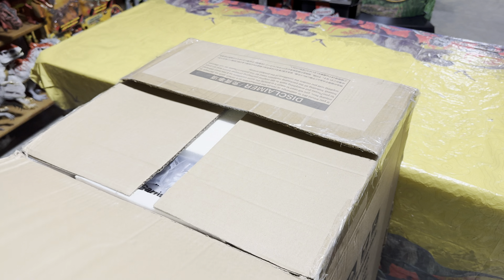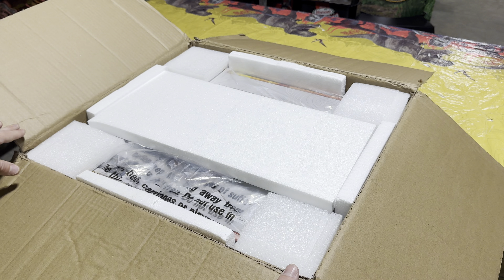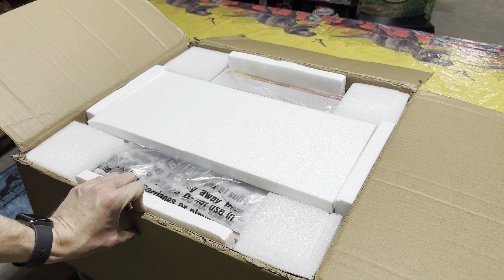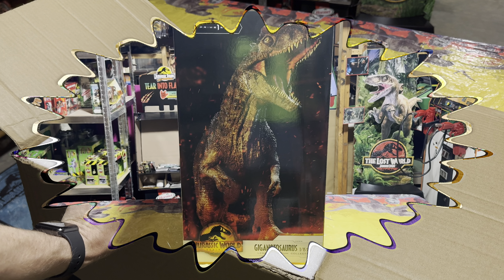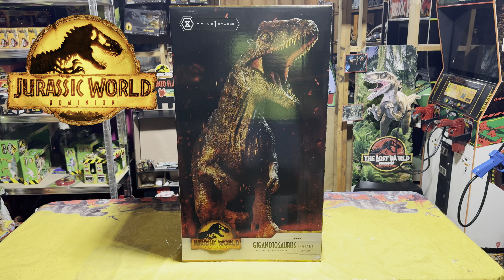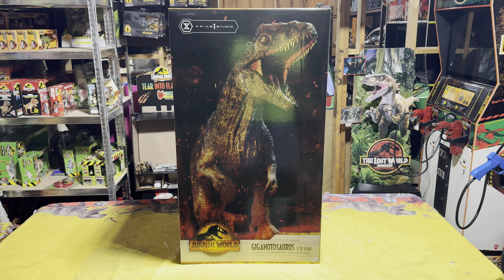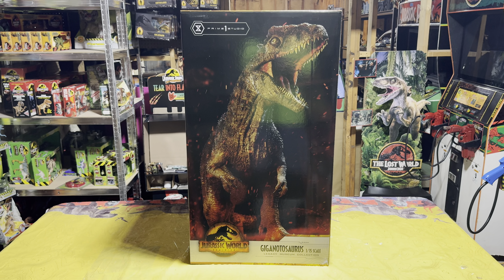As you can see, the box is so big and it's got so much in it that it's going to be difficult for me to pull it out on camera. So let me get it out of the shipper box. Here is what we have inside — this is the Jurassic World Dominion Prime One Studios 1/15th scale Giganotosaurus, and this is the bonus version, which is super awesome.